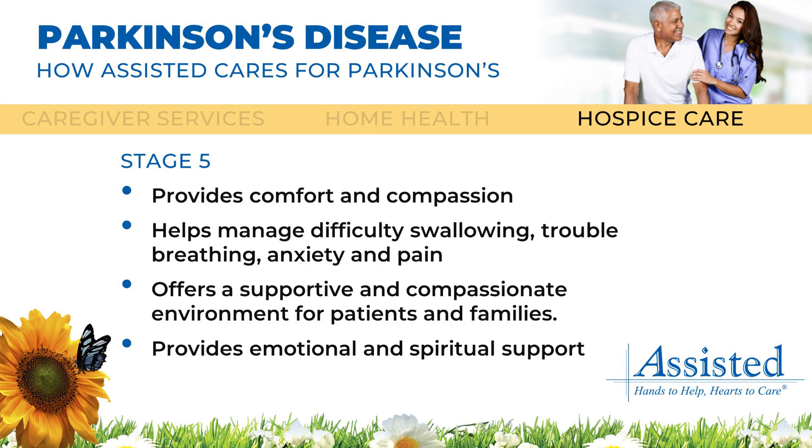Patients in Parkinson's disease stage 5 can benefit from assisted hospice services. During this stage, the focus shifts towards ensuring the patient's comfort and well-being.